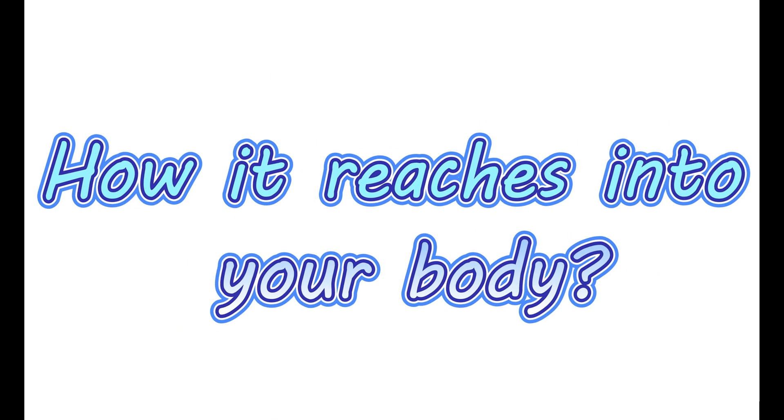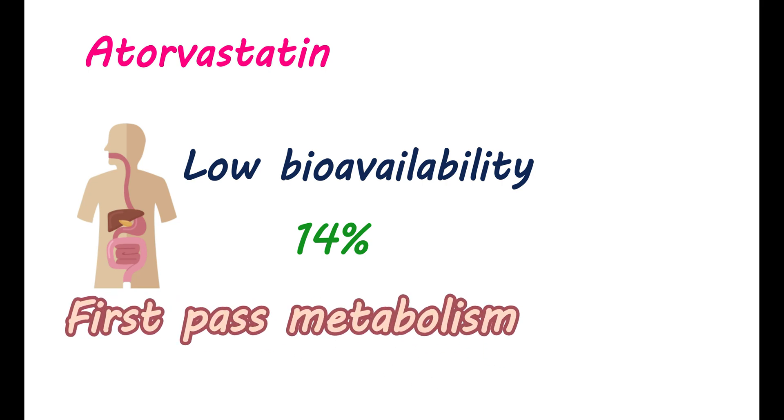How it reaches into your body: Atorvastatin has a low bioavailability of around 14%. That means when you take this medication, only 14% of it reaches into your body. This low bioavailability is because of its metabolism in the gastrointestinal mucosa and in the liver. This reduction in the availability of medication before reaching its target is called first-pass metabolism.